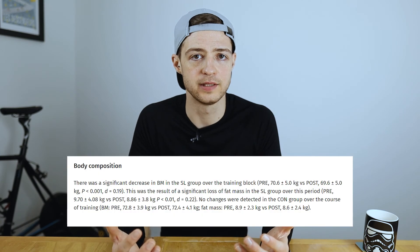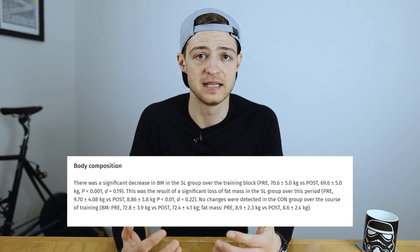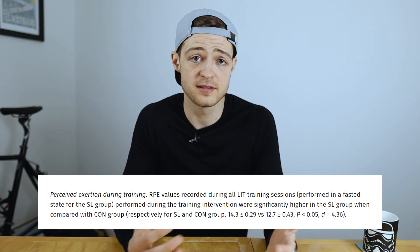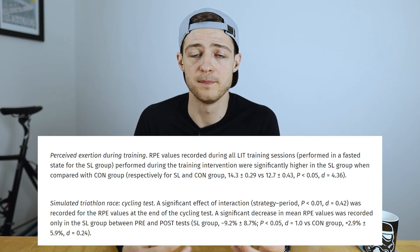Those performance tests seem pretty incredible, but are there any other important findings? And the answer is yes, there's more. One of them was body composition — over the three-week period the sleep low periodized group reduced their body weight by just over a kilogram, with the majority of the weight loss being fat mass. The control group didn't have any change to their body weight or composition. They also found some changes in perceived exertion. The sleep low group found the morning low intensity sessions significantly harder — which isn't surprising — but when it came to the final sub-maximal test before the 10k run, it was significantly easier compared to no difference in the control group, suggesting they improved their fitness.